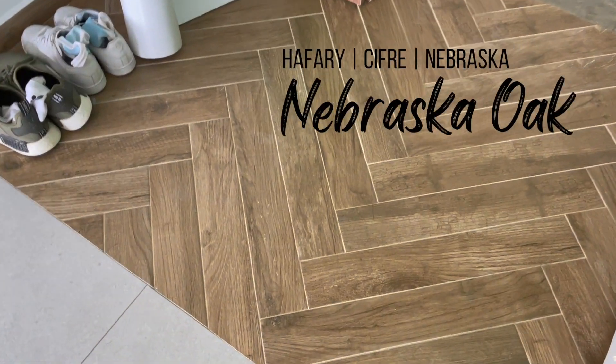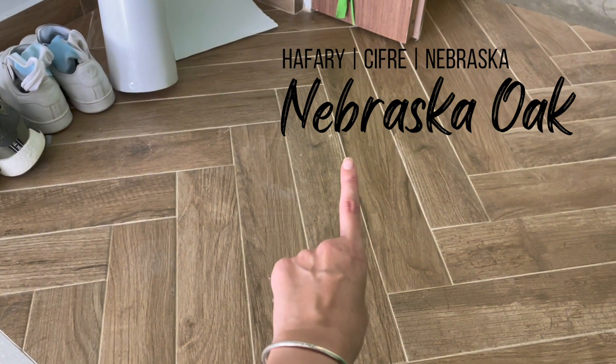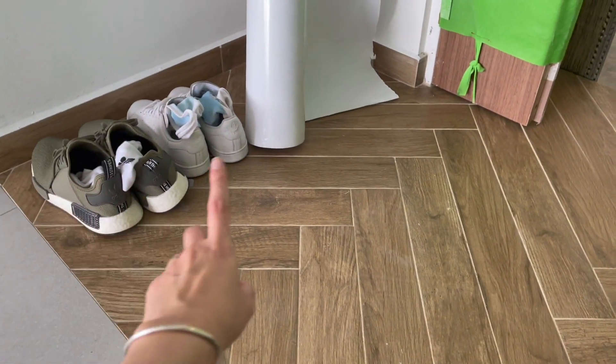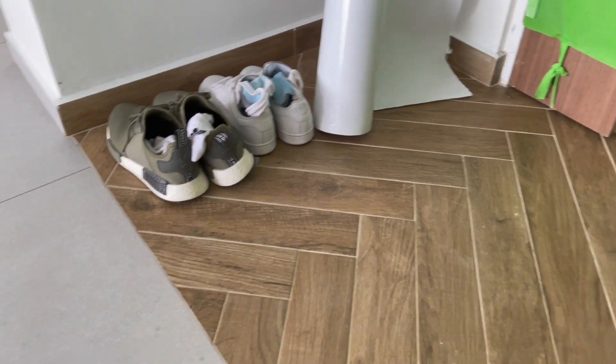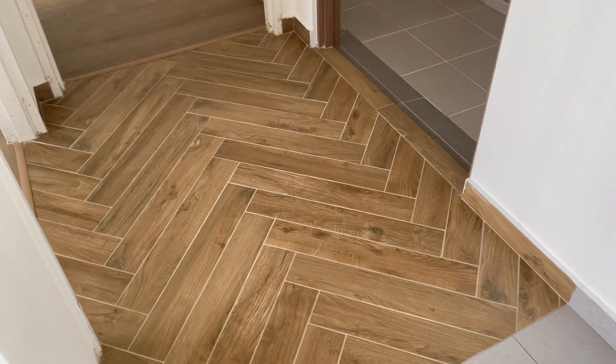In the foyer area we have wood tiles, which divide the two different zones — this will be the entrance area. As you can see, we have our shoes right here and then the living room. It really matched really well.